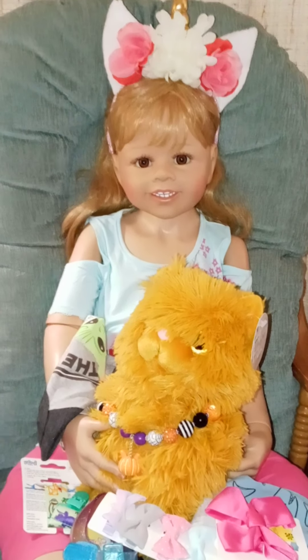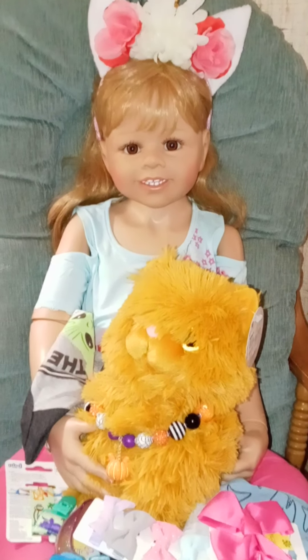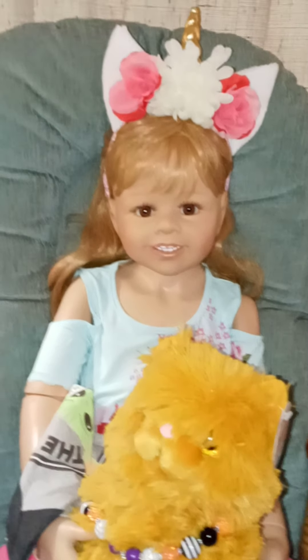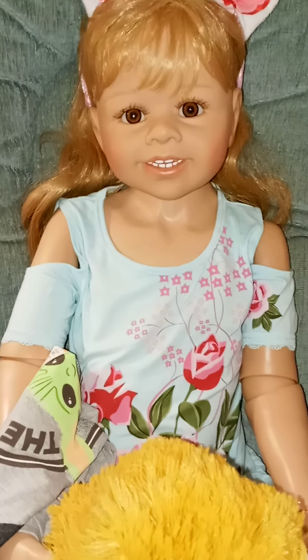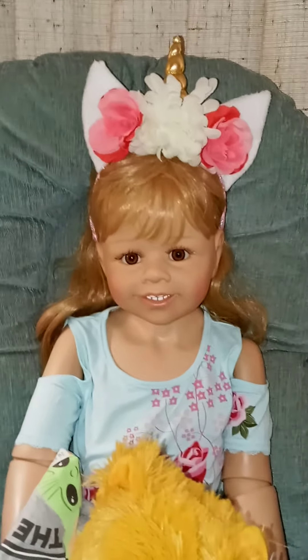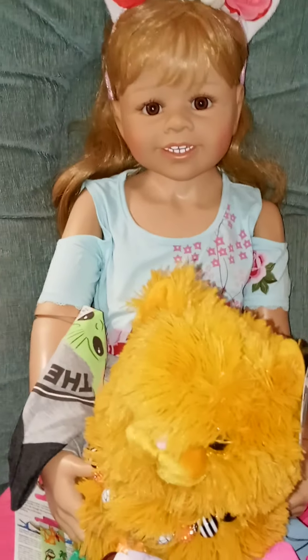Hi guys, it's Michelle and I have Tiffany here. I went shopping yesterday and today and just wanted to show you what I got. Tiffany is wearing this adorable shirt that I got at Dee Dee's Discount, and she's wearing one of her favorite headbands and she looks so cute.